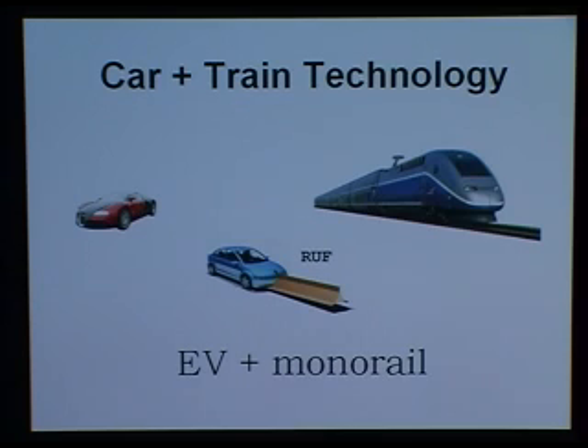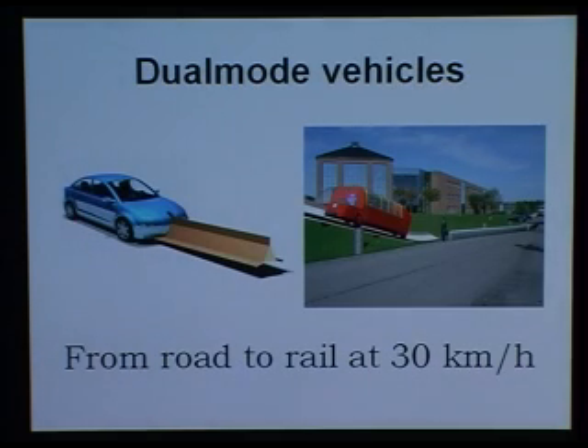Roof vehicles are electric vehicles and they use a monorail. What's important for a dual-mode system is that the vehicles have to be able to change from road driving to rail riding at 30 kilometers per hour, and that is both for the car and for the public transport vehicle.